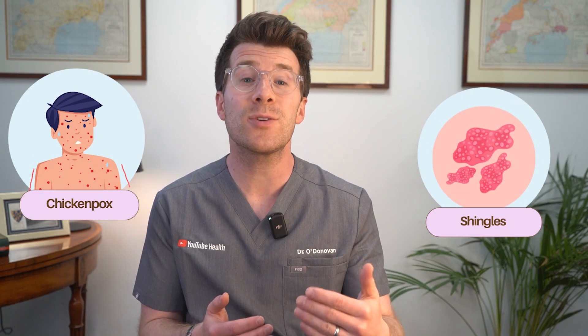If you've ever had chicken pox, you could be at risk for shingles years or even decades later. Shingles is a viral infection that causes a painful rash, which can look like this.